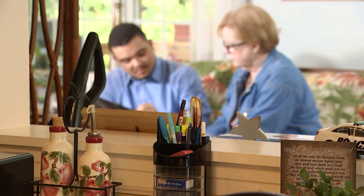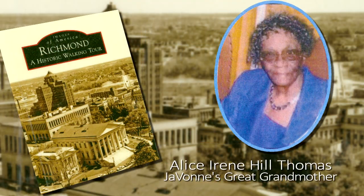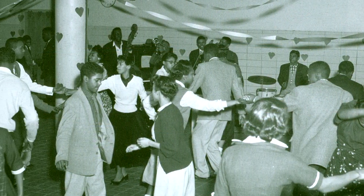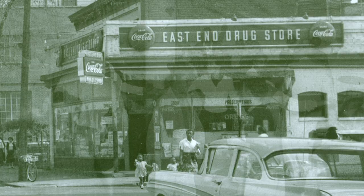I went to visit my great-grandmother who was staying in a nursing home, and I would look through the book with her and see if she knew anything out of it. It focused specifically on tours in Richmond, and then it got me asking her questions about her childhood — did she grow up in Richmond, what was her youth like, and anything she's noticed has changed over the years since she's been here.